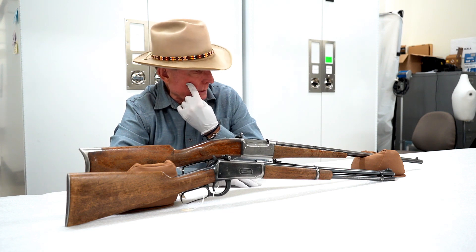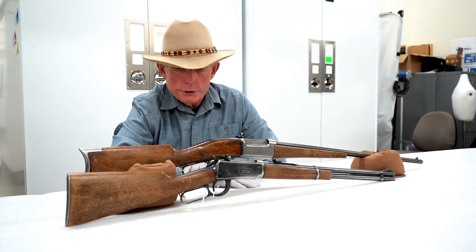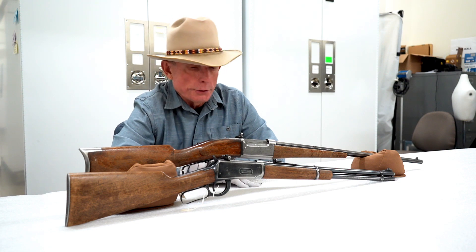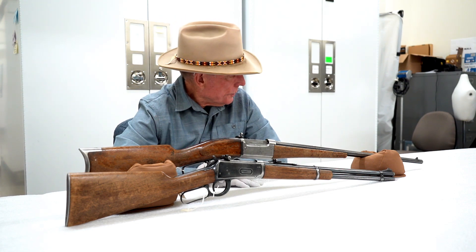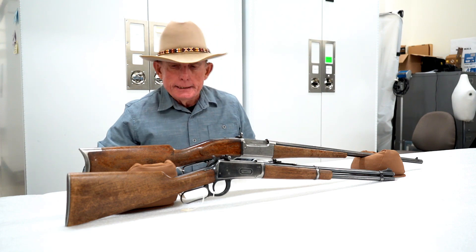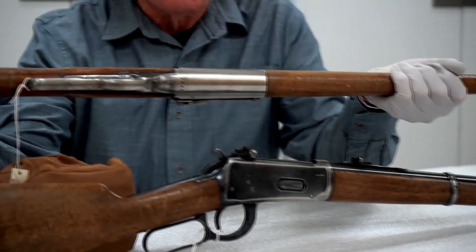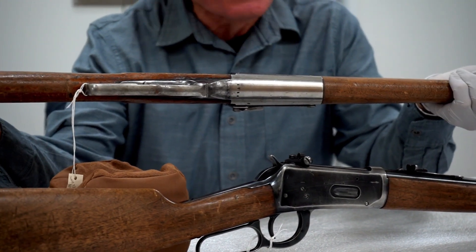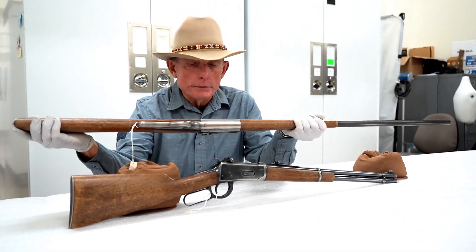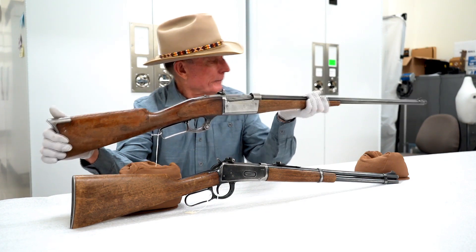The 1895 model was only made in .303 Savage. It is not the same cartridge as the .303 British, which was the primary cartridge for British small arms in both World War I and World War II. Ballistically, this is very similar to the .30-30. I think it's a really handsome rifle — the octagon barrel has a nice taper to it. You can see at the bottom and sides of the receiver it's worn down to bare metal, so somebody carried this at that balance point and spent a lot of time in the field. Used hard, bordering on abuse maybe, but that's just my value judgment. Quite a handsome rifle.